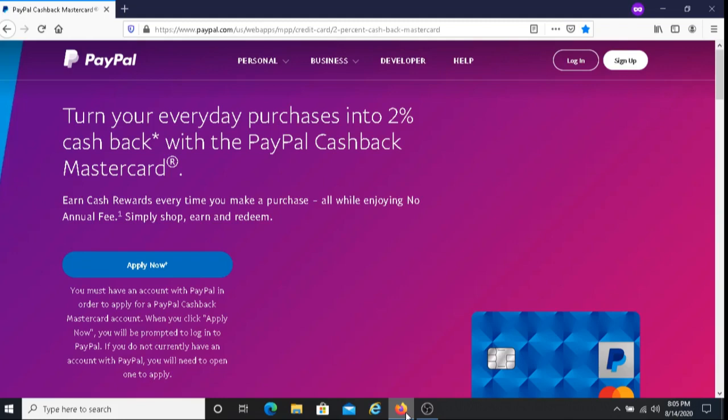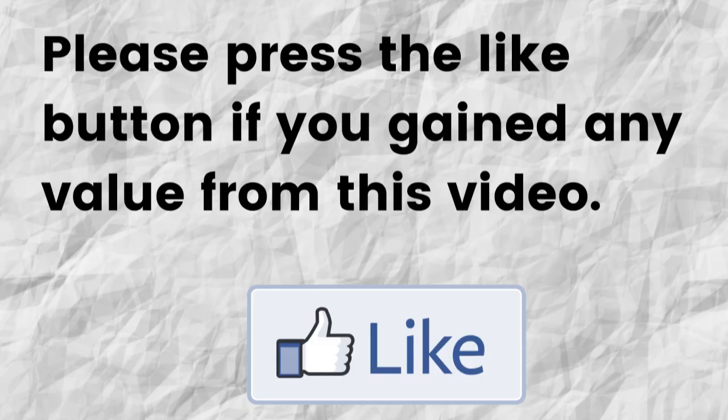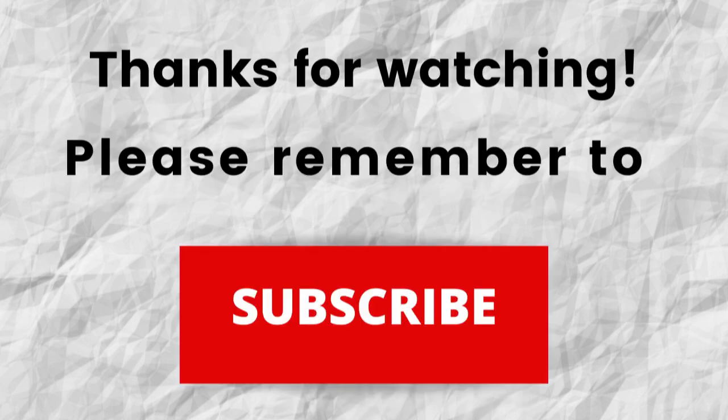Hopefully you're able to gain some value from this video. If that was the case, can you please do me a big favor and press that like button? By doing this, you're really helping me out and you're going to help this video to grow. Thanks for watching. Also, don't forget to subscribe to my channel if you haven't done so already — just press the subscribe button below this video. That way, when I put out content in the future, you won't miss out on any of it.